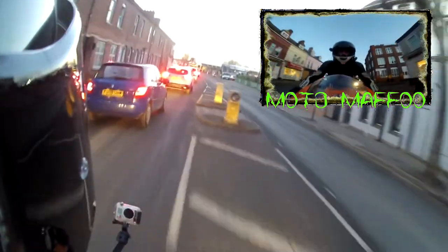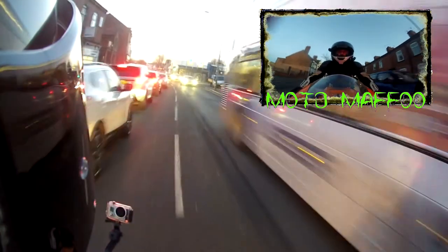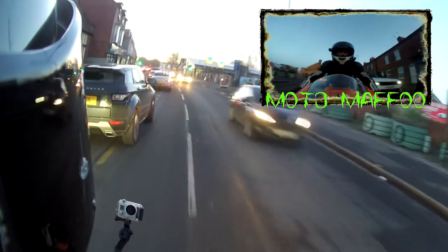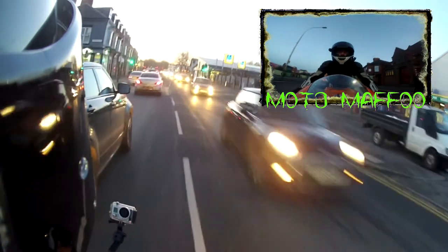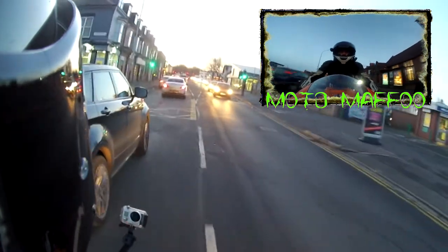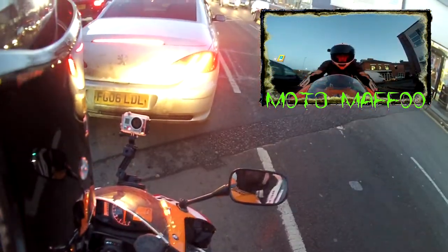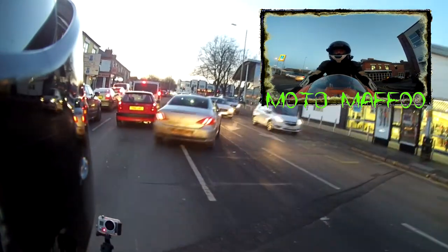Welcome back guys. I've just picked the bike up from Abbey Motorcycles in Leicester because what they've done for me today is fitted the Data Tool tracking as well as doing the first service. So not only is the bike alarmed but it's now got a tracker on it.